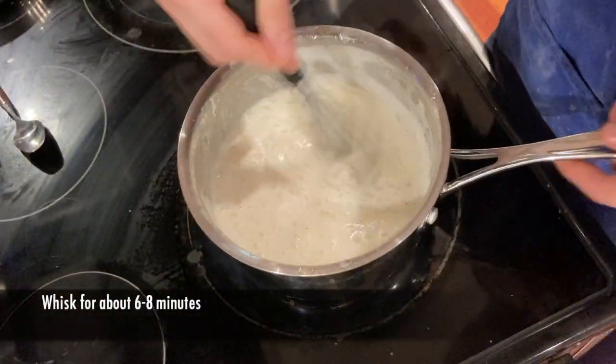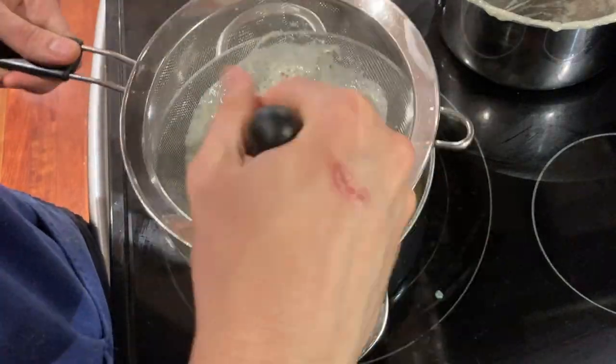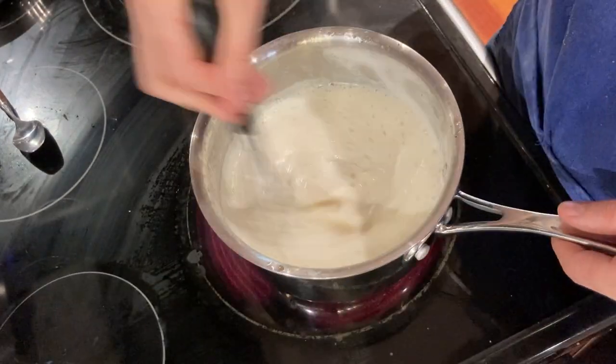Whisk thoroughly until fully cooked. Optionally, before you serve, sift the mixture to remove the nuts. To finish, chop up your parsley finely, then add it to the custard at the very end. Serve garnished with the parsley, some more honey, and crushed nuts.